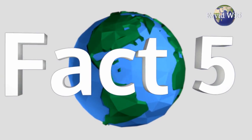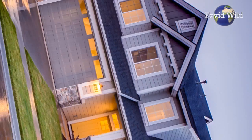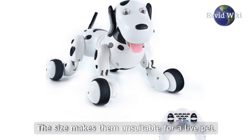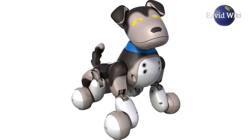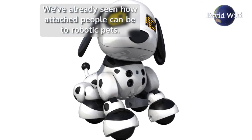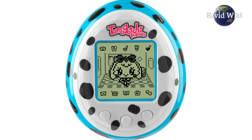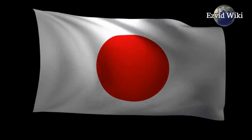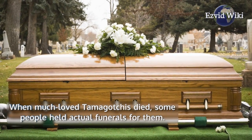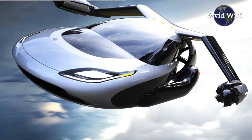Fact number 5: Increasing urbanization is causing many people to live in small homes and apartments. The size makes them unsuitable for a live pet, and robotic versions are becoming a more viable option. We've already seen how attached people can be to robotic pets — in the 1990s there was the Tamagotchi craze in Japan, and when much-loved Tamagotchis died, some people held actual funerals for them. Looking at this, robot dogs as the norm of the future doesn't seem so far-fetched.